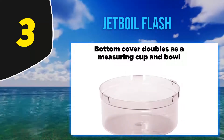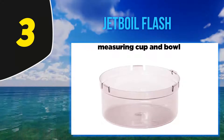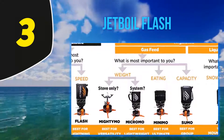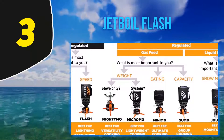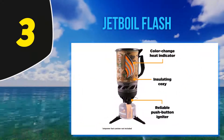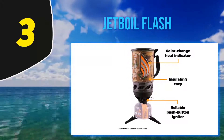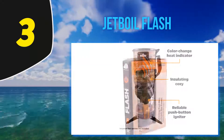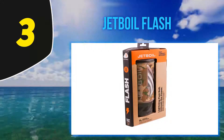Using a cleverly designed pot attached to a large burner that looks like a jet engine, the Flash can boil 16 ounces of water in less than two minutes. It is so fast that the first time I used it, it began boiling over while I was still prepping my meal. This product is designed with backpackers in mind — the whole thing packs down into the provided pot and even has space for a small fuel canister.